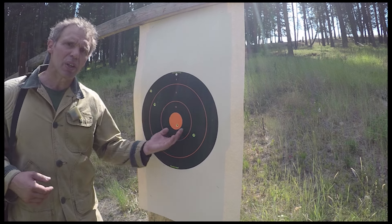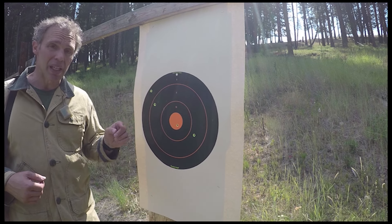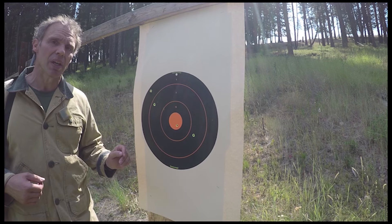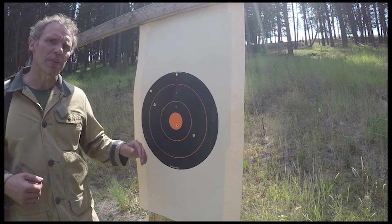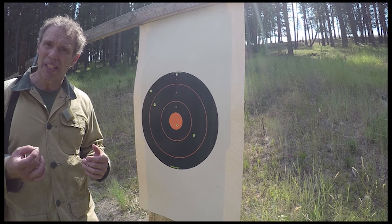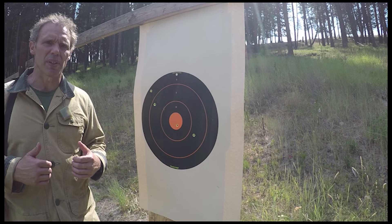You can see a little bit of the group opening up from left to right. That has partially to do with me and partially because it's kind of a breezy day today, blowing these bullets a little bit off center. But for elevation I'm pretty good. And with this rifle, as long as I can get some kind of prone or kneeling position, I feel really good shooting deer out to about 350 yards.